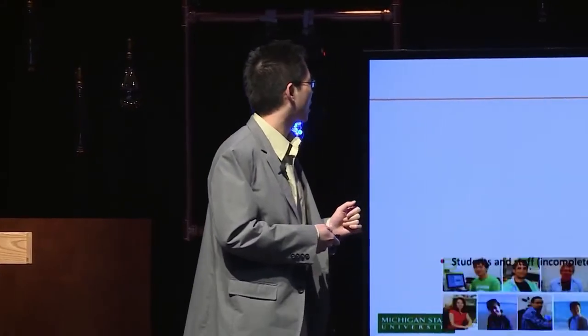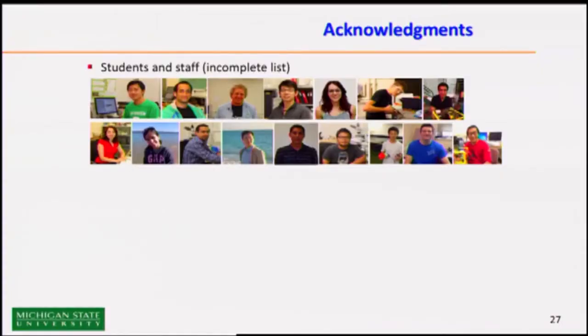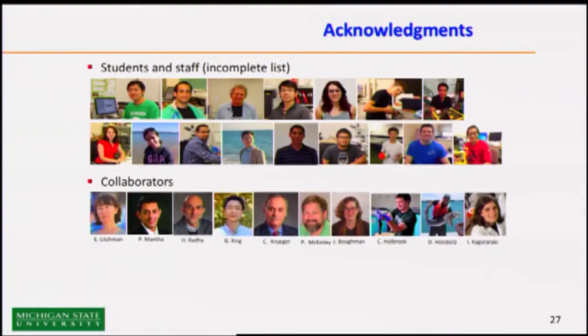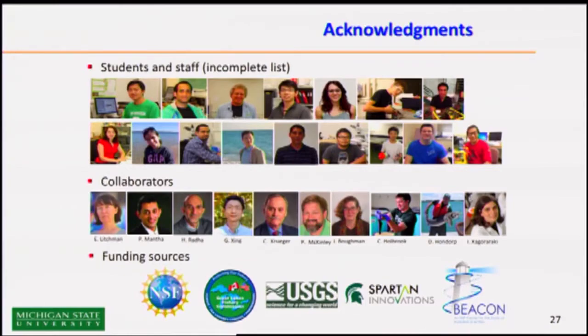I want to acknowledge the many students who have contributed to this work — this is a totally incomplete list — and collaborators from computer science, electrical engineering, but also environmental science, aquatic ecology, and many other disciplines. And also the people who fund us. Thank you very much.